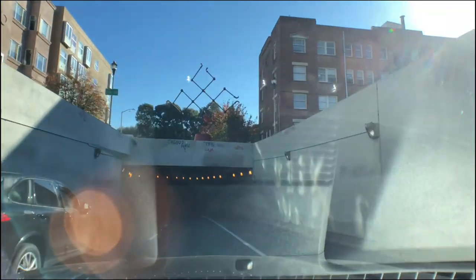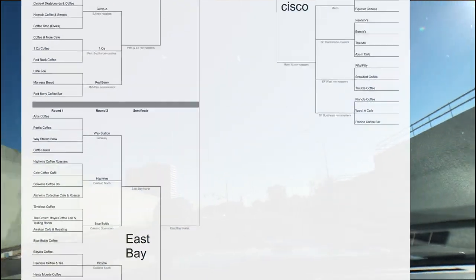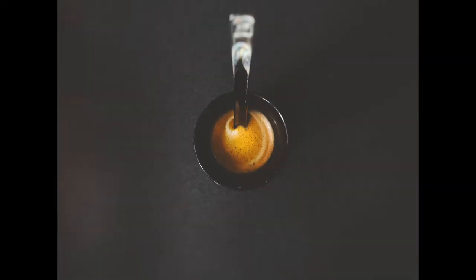The winners of sets four through six are Bicycle, Devout, and Modern. And that completes round one in the East Bay. Next, I'm headed to San Francisco to check out plenty more great coffee. Until then, stay tuned for more and thank you for exploring with me.